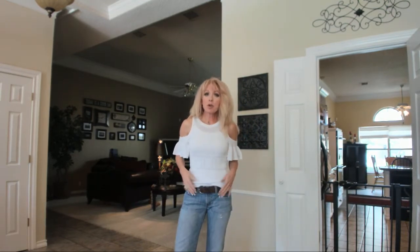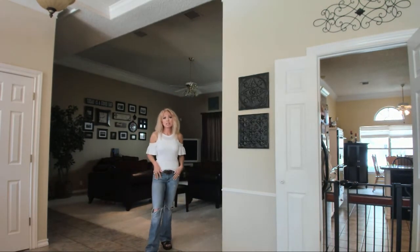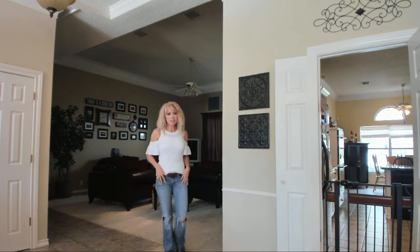This top came from Nordstrom. I saw this on a girl named Marnie's YouTube channel — she does makeup and she has the cutest tasting clothes. I'm going to link her below because I'm going to start watching her for clothes. I believe the brand of this is Chelsea 28. I just put it with Abercrombie jeans and Dr. Martens.